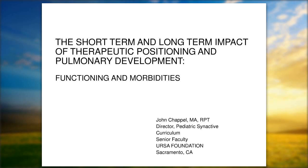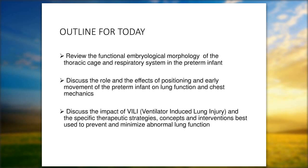Our talk today is going to cover the short-term and long-term impact of therapeutic positioning on pulmonary development, functioning, and morbidities. The outline for today: we're going to look at functional embryological morphology of the thoracic cage and respiratory system, discuss the role and effects of positioning and early movement on the preterm infant on lung function and chest mechanics, and look at the impact of ventilator-induced lung injuries and specific therapeutic strategies, concepts, and interventions best used to prevent and minimize abnormal lung function.